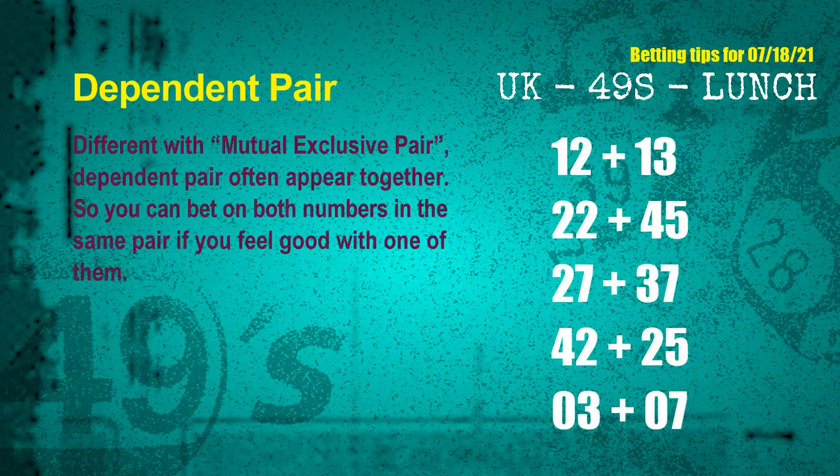Some numbers are mutual-exclusive, some are dependent. Numbers in the same dependent pair you can bet on both, because they are often drawn in one draw. The dependent pairs for next draw are: first pair 12 and 13; second pair 22 and 45; third pair 27 and 37; fourth pair 42 and 25; fifth pair 03 and 07.